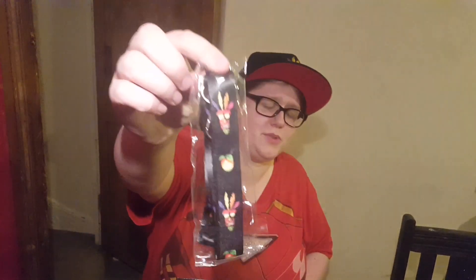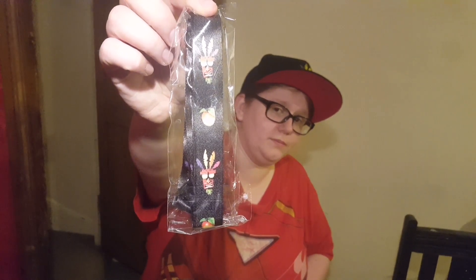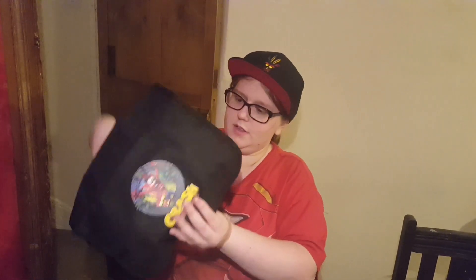We also got a Crash lanyard, because that's what everybody needs now. We've got a messenger bag, which I'm pretty excited about. It's actually quite big — it unfolds quite large.